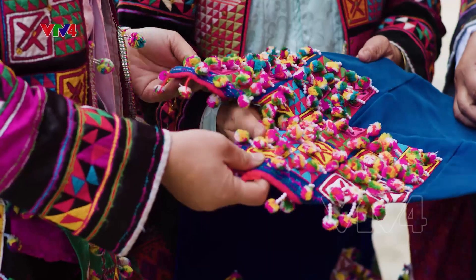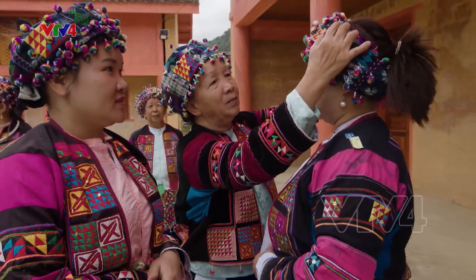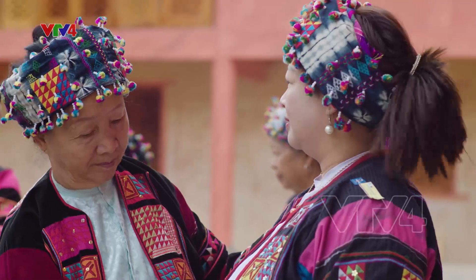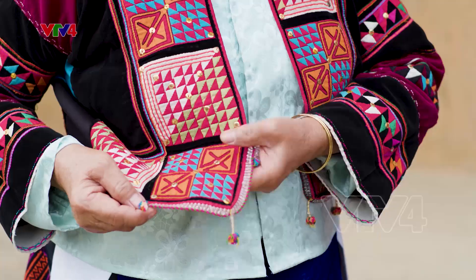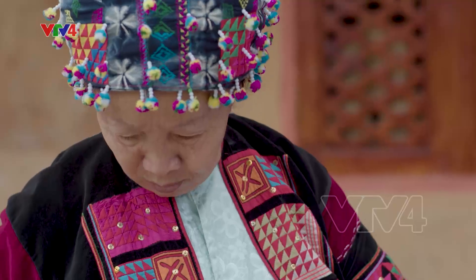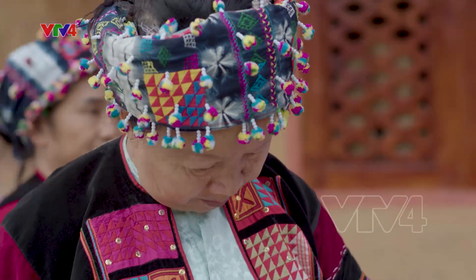Là một trong sáu dân tộc ít người nhất Việt Nam, nhưng cộng đồng dân tộc Lô Lô Hoa nơi này luôn ý thức về việc bảo tồn bản sắc văn hóa. Điều đó được thể hiện rõ trong việc gìn giữ trang phục truyền thống của người phụ nữ.